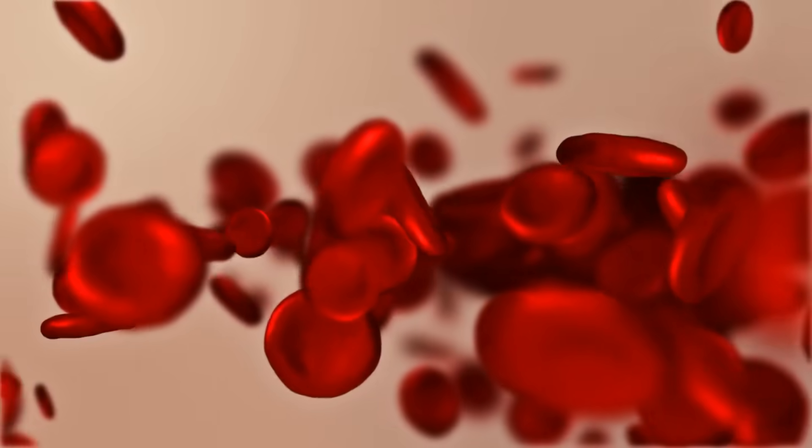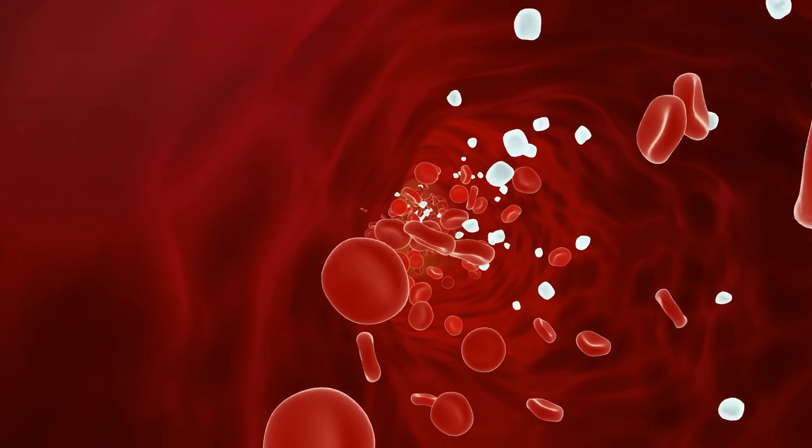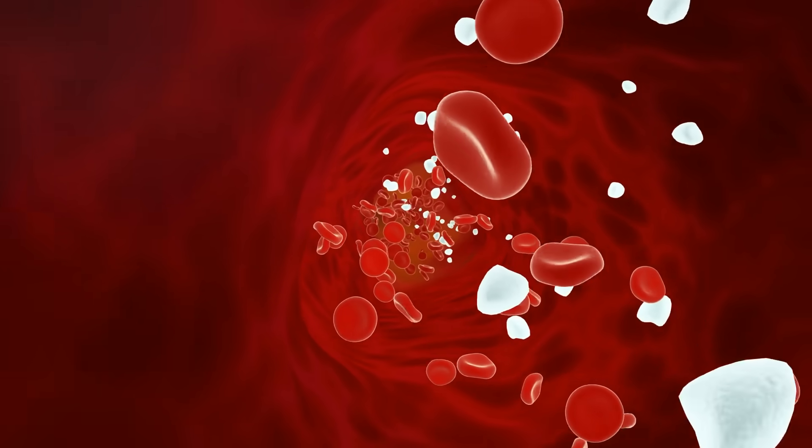Now let's focus on how aspirin can help unclog arteries. When you take aspirin, it targets an enzyme called cyclooxygenase. By inhibiting this enzyme, aspirin reduces the production of thromboxane — a chemical that encourages platelets to stick together and form clots. This action helps to maintain smooth blood flow, reducing the risk of arterial blockages.